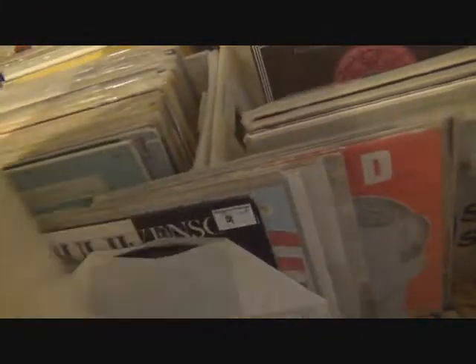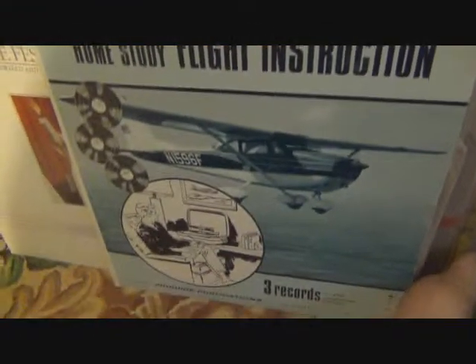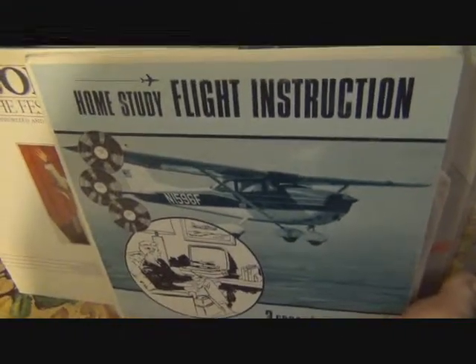It's actually a triple sleeve — Air Guide Publications. I've never really seen a triple record sleeve. You've got double albums of course, but this one has nothing in the middle, no liner notes, just that little book that came with it and three albums on how to fly a plane. So there you go — next time you want to fly a plane, pick up this record.